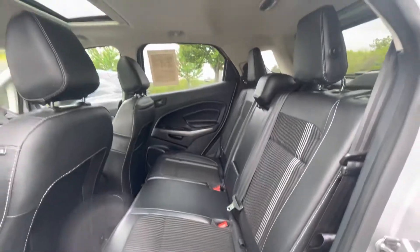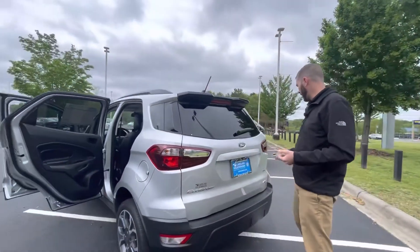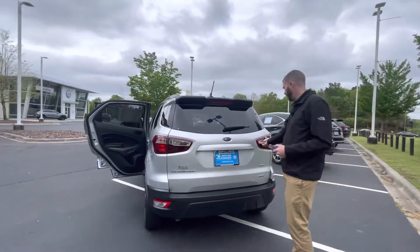The nice thing about this car is it's going to get excellent gas mileage, which is very, very important especially with gas prices the way they are right now.